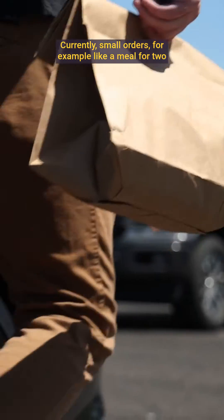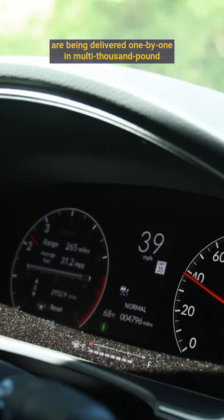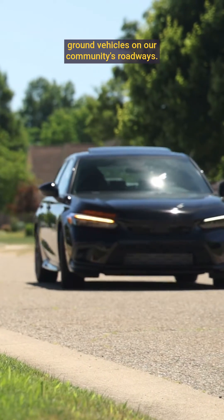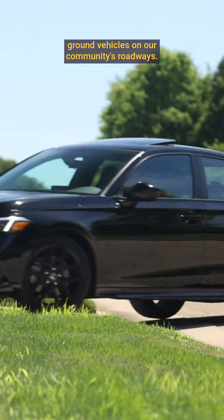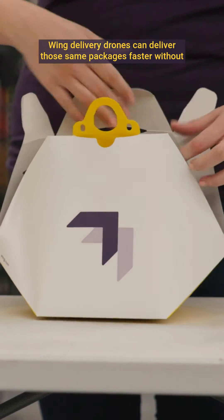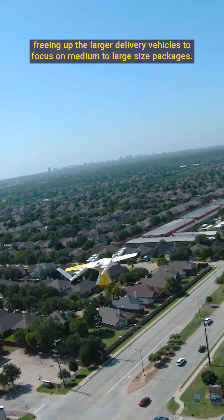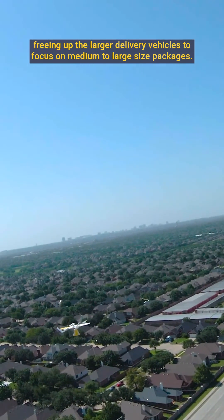Currently, small orders — for example, like a meal for two — are being delivered one-by-one in multi-thousand-pound ground vehicles on our community's roadways. Wing delivery drones can deliver those same packages faster, without waiting for or creating traffic, freeing up the larger delivery vehicles to focus on medium-to-large-sized packages.